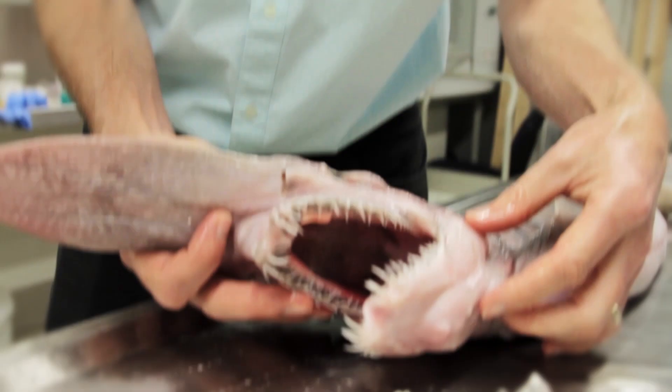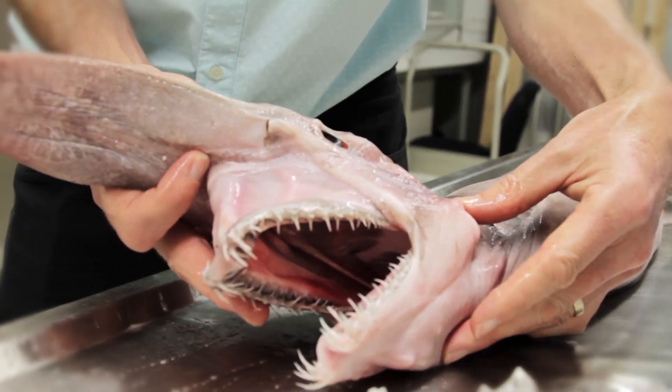Hi, I'm Mark McGruther. I'm the Fish Collection Manager here at the Australian Museum. We're here in the Australian Museum's sorting and receiving lab because we have a goblin shark, which is very, very cool.